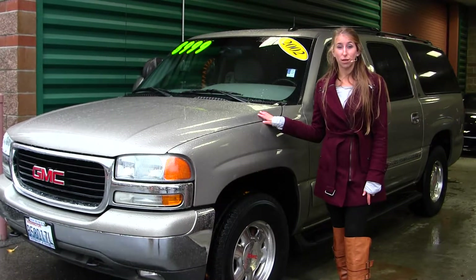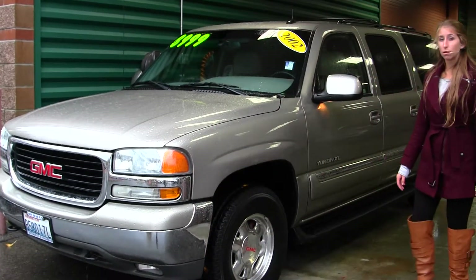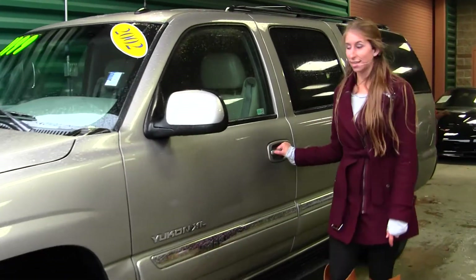On the exterior, this vehicle comes equipped with automatic headlights, alloy wheels, running boards on both sides, fog lights on the front, heated mirrors, a roof rack, and a sunroof for those nice sunny days.